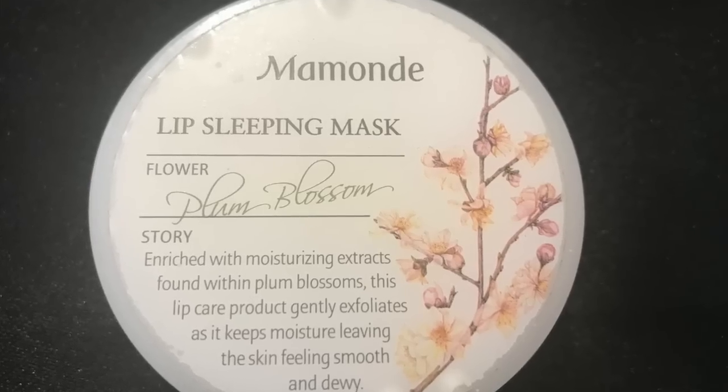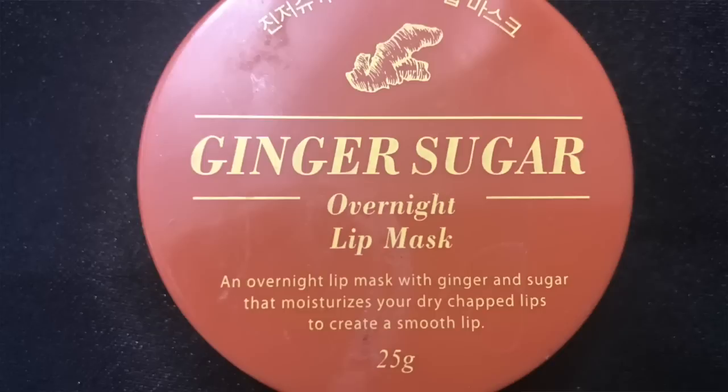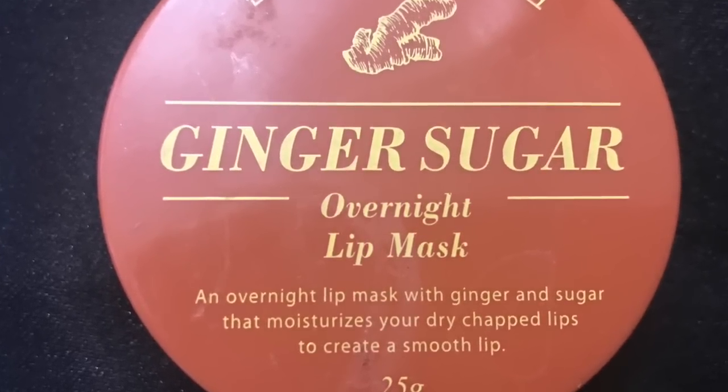Two lip balms I use pretty much every single night: one was sent to me for review from the Octoly Network from Memand — it's a lip sleeping mask in flower plum blossom. I really enjoy this product. It shares space on my nightstand with a ginger sugar overnight lip mask that I bought, which I believe is a Korean brand. I love them both and would buy both again for sure.